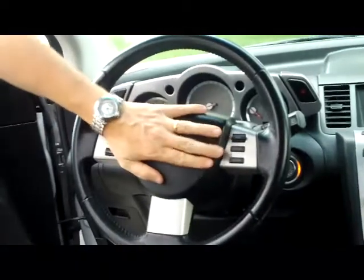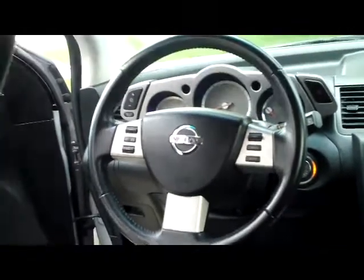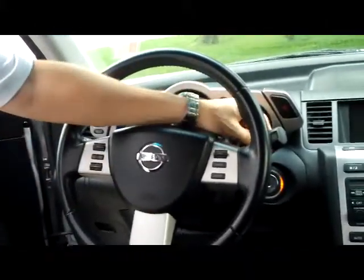On the interior you have your driver and passenger side airbags, also side impact airbags. Fingertip controls for your radio and cruise. Intermittent wipers for both the front and the back. You have your armrest with lots of storage and cup holders.